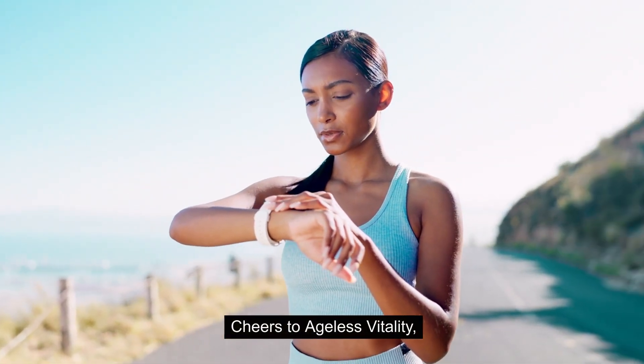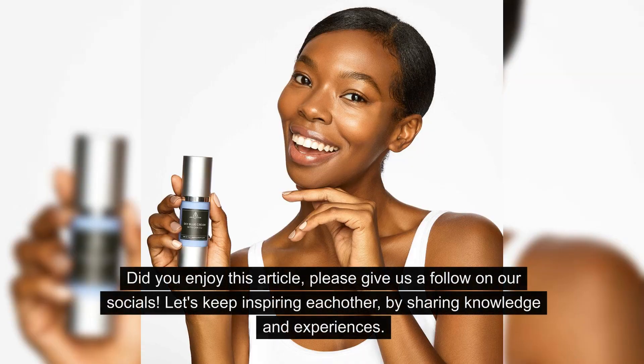Cheers to Ageless Vitality — Amanda. Did you enjoy this article? Please give us a follow on our socials. Let's keep inspiring each other by sharing knowledge and experiences.